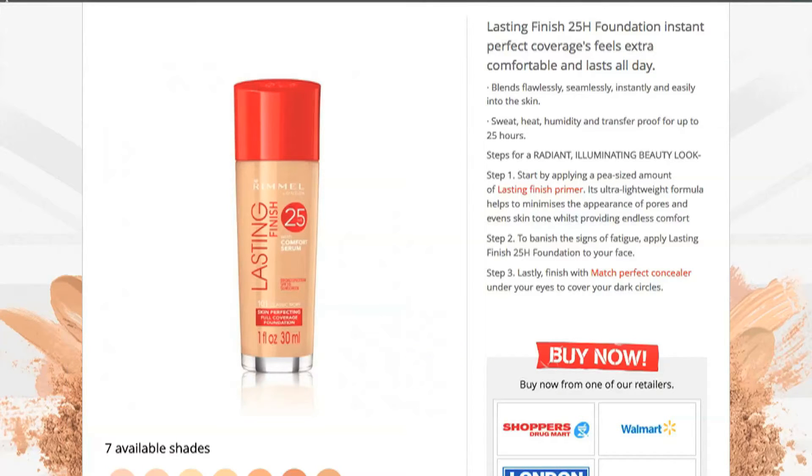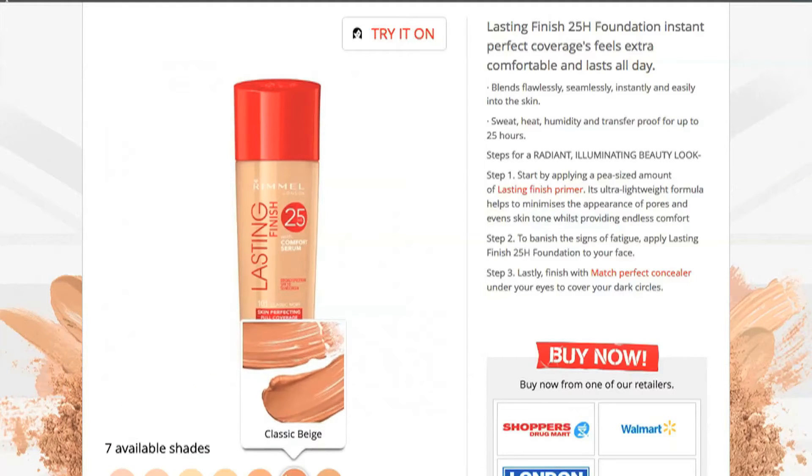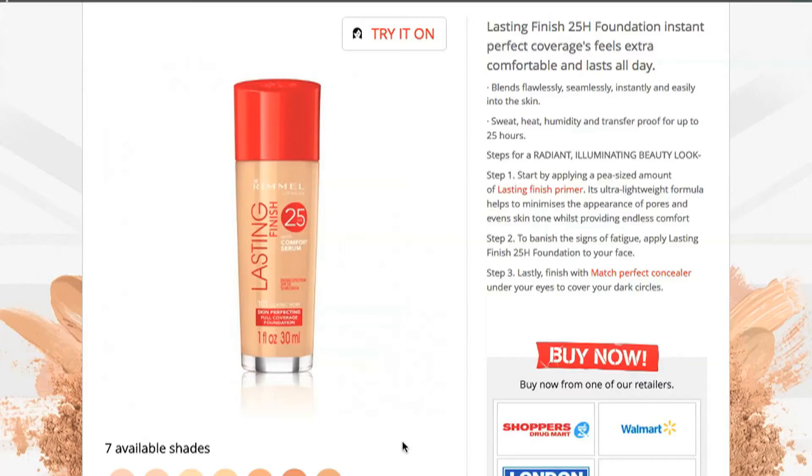Its ultra-lightweight formula helps to minimize the appearance of pores and even skin tone while providing endless comfort. Step 2: To banish the signs of fatigue, apply Lasting Finish Foundation to your face, and Match Perfect Concealer under your eyes to cover dark circles. It's weird to me that it just kind of says 'put it on your face' — doesn't really give any guidance as to use a brush or a sponge. This foundation comes in seven shades and they're all very, very light — like, it is seven different versions of my skin tone.